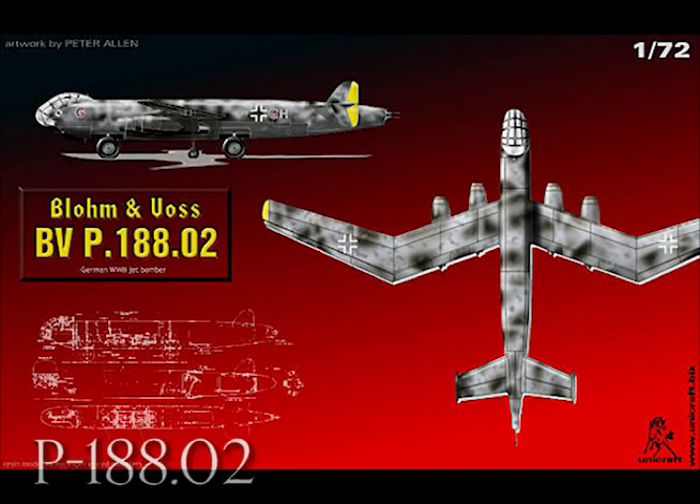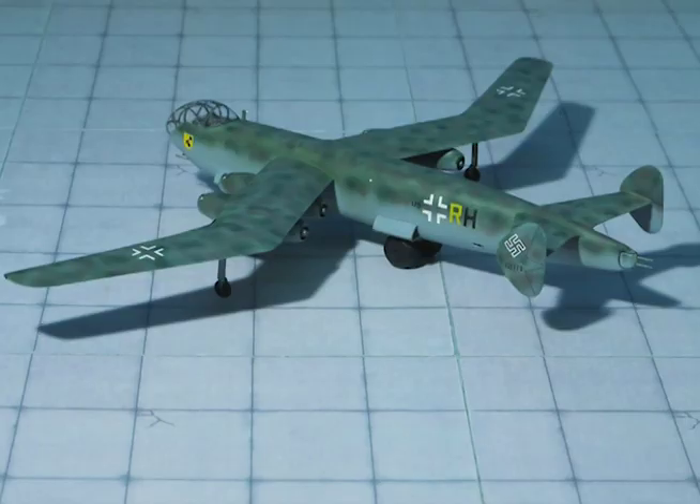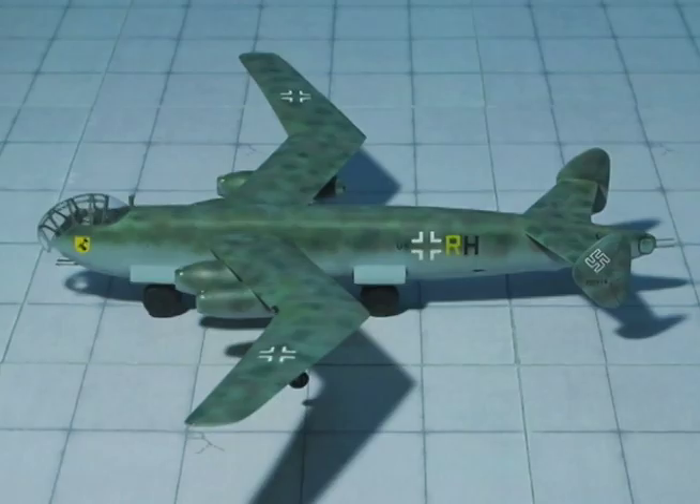P-88.02: Single jet unit nacelles, twin fins and rudders. Superimposed snakehead cockpit canopy. Armament fitted.